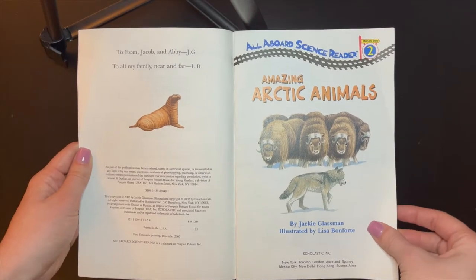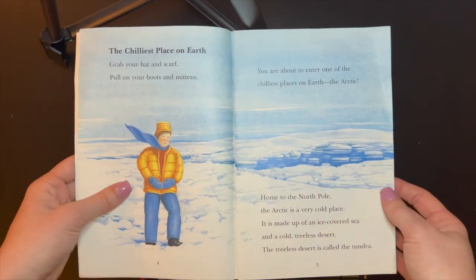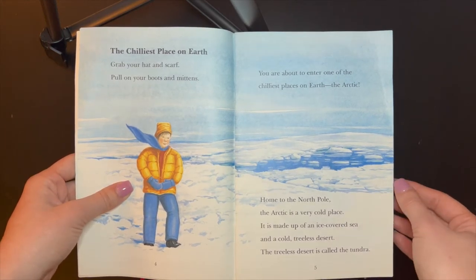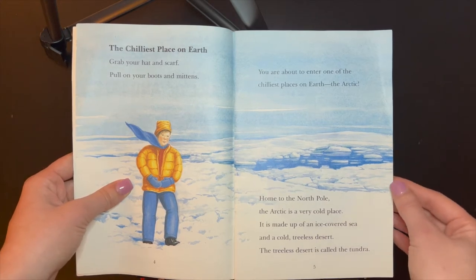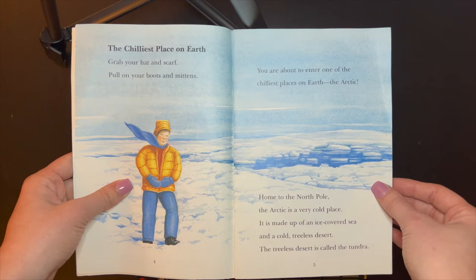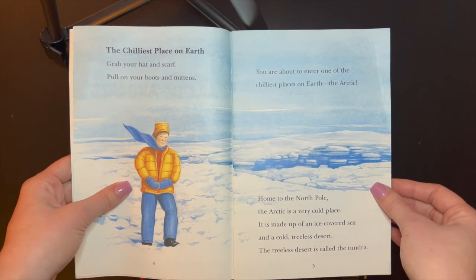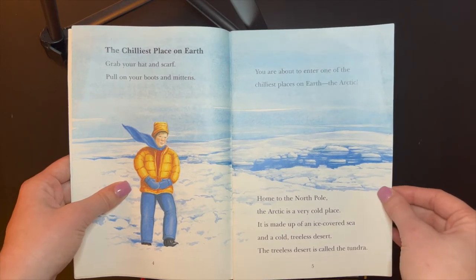Amazing Arctic Animals. The chilliest place on Earth. Grab your hat and scarf, pull on your boots and mittens. You are about to enter one of the chilliest places on Earth, the Arctic. Home to the North Pole, the Arctic is a very cold place. It is made up of an ice-covered sea and a cold, treeless desert. The treeless desert is called the tundra.